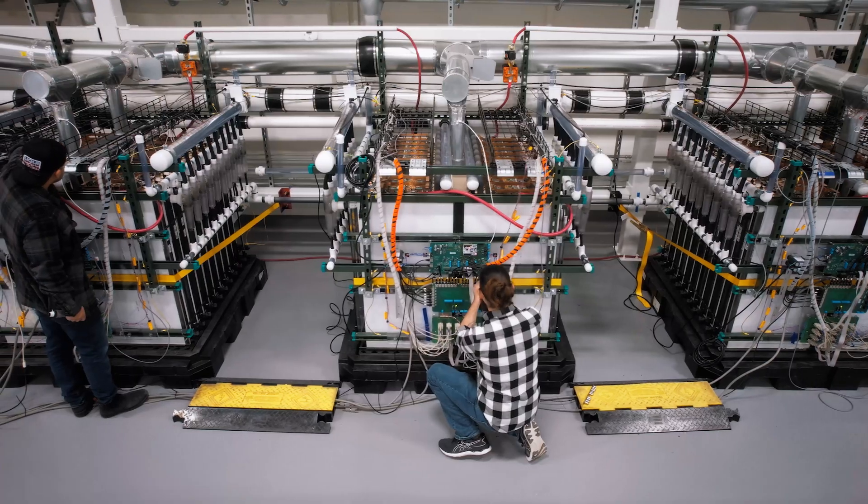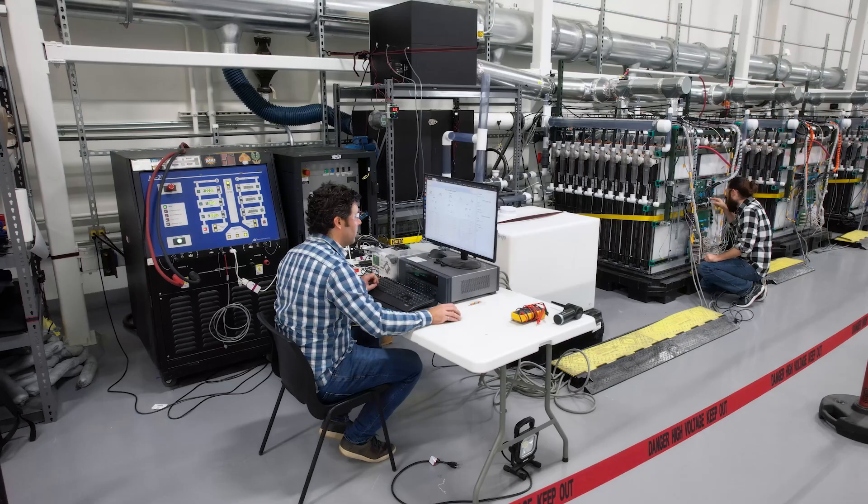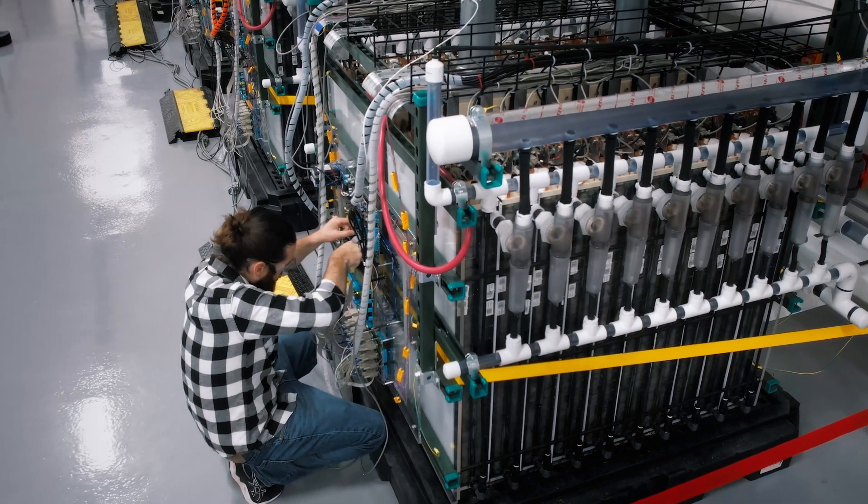At Form Energy, we're pioneering a new class of cost-effective iron-air batteries to make electricity available when and where it is needed most.